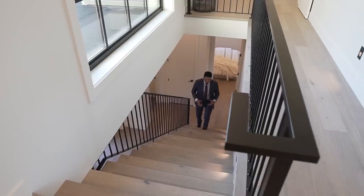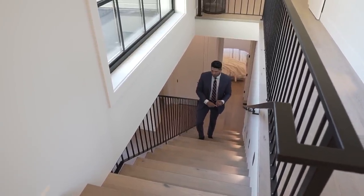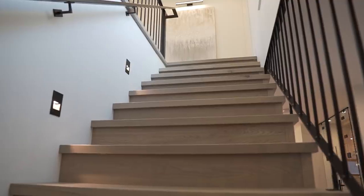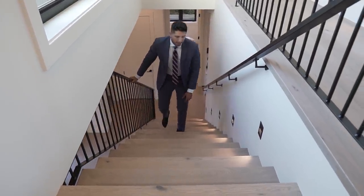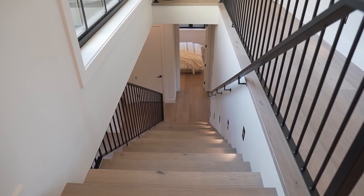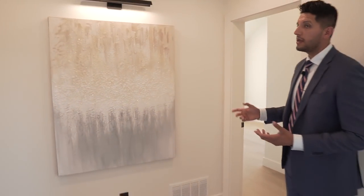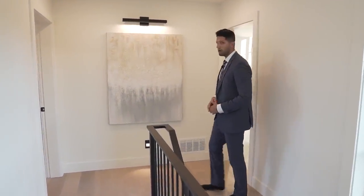Now let's go upstairs. These stairs are amazing — I love the engineered hardwood and black finishes. We have the black steel railing and a very distinct way of lighting up the steps. These stairs are very simple but very elegant. At the top of the landing there's a beautiful spot to display some art, highlighted by a light fixture pointing down onto that area.